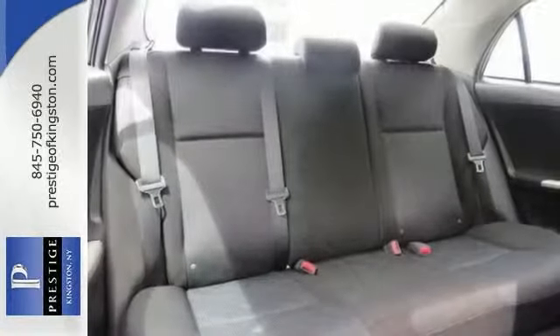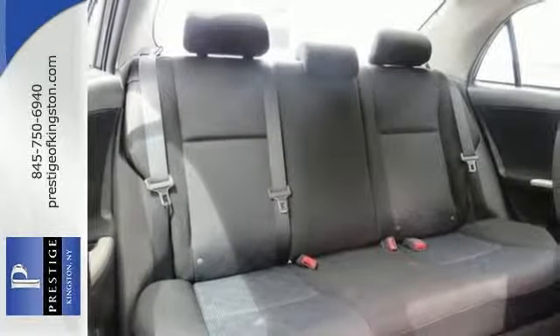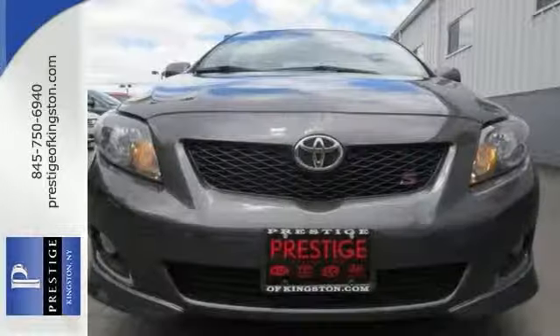Some say you can't judge a book by its cover, but maybe you can by its color. The paint on this Corolla speaks volumes.